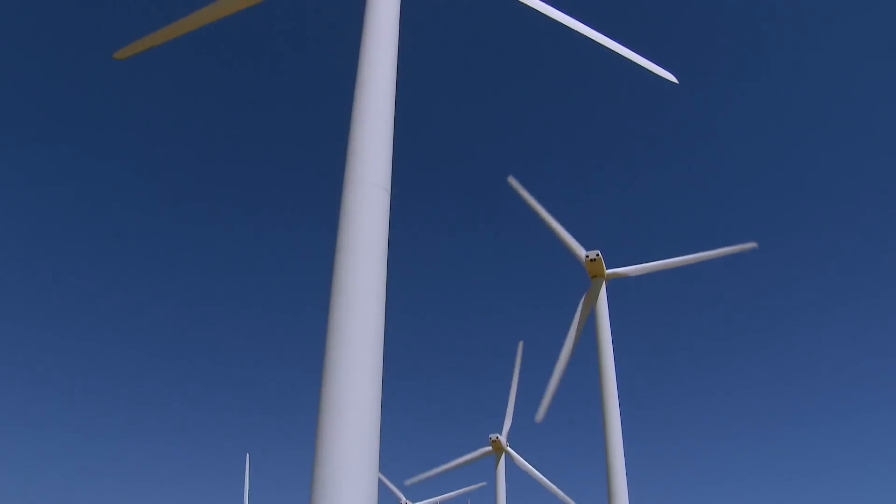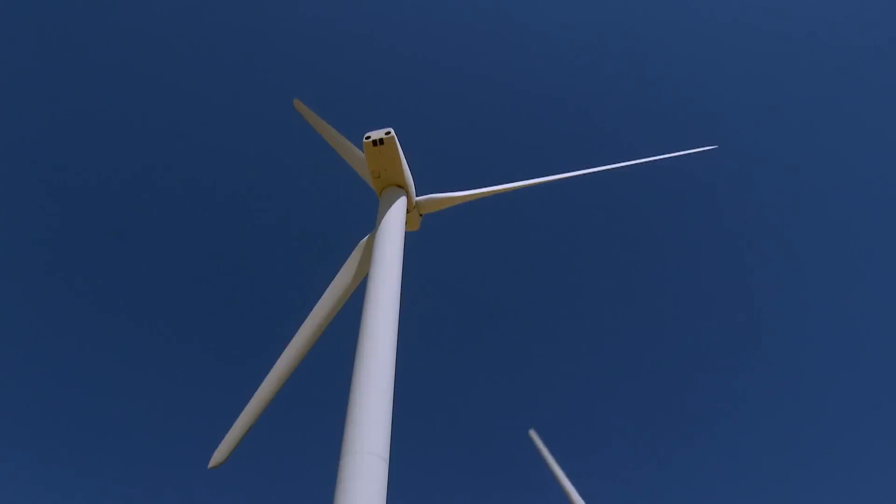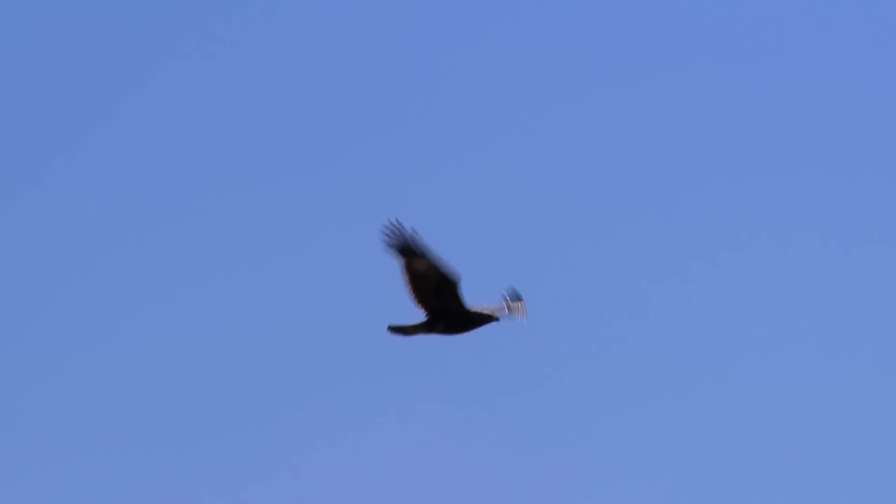With repowering and a greater understanding of bird behavior, scientists and environmental groups hope there can be more clean energy with fewer bird deaths.